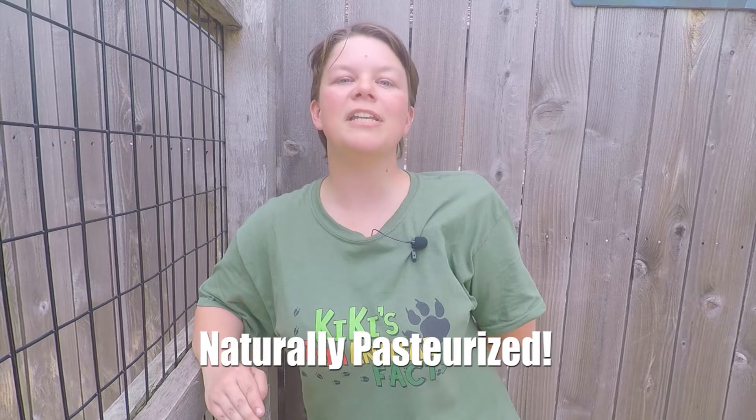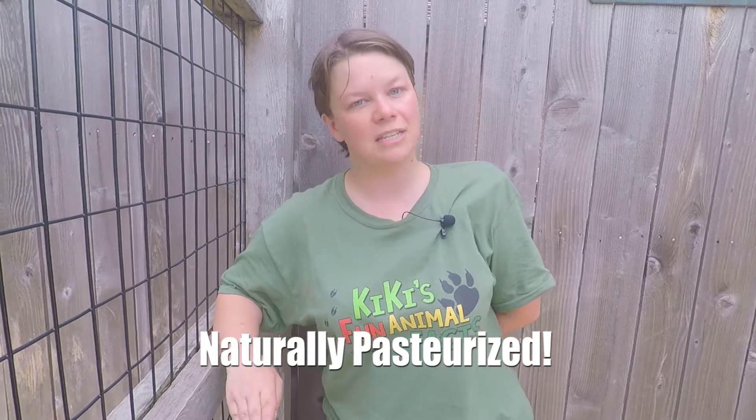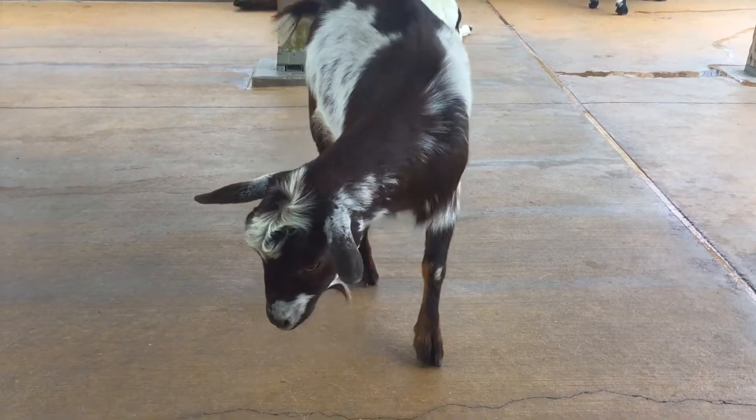Goat's milk is actually healthier than cow's milk. It's naturally pasteurized, which means that it does not separate into layers in its original state. Goat's milk is actually easy to digest, and it's easier for people's tummies — especially those who are lactose intolerant.